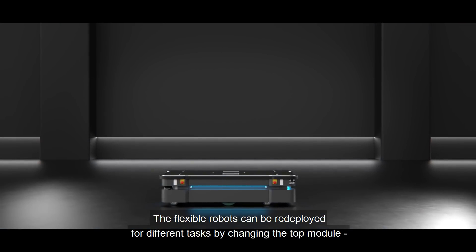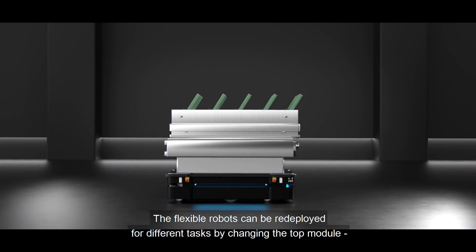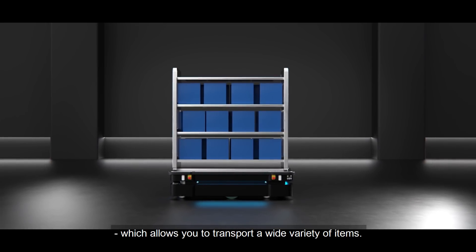The flexible robots can be redeployed for different tasks by changing the top module, which allows you to transport a wide variety of items.